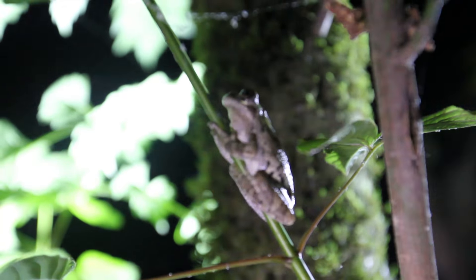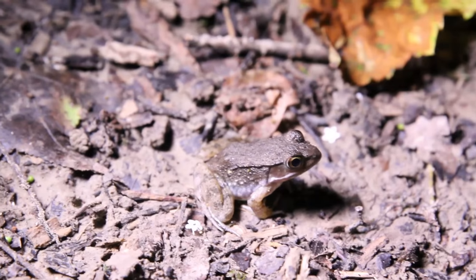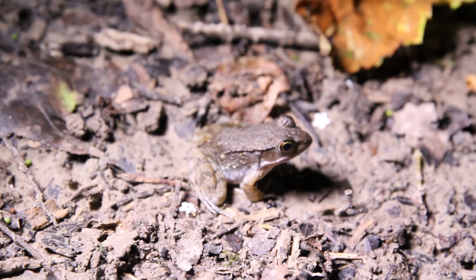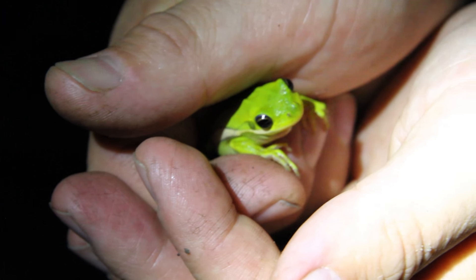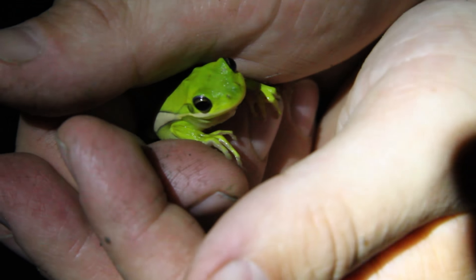Since we haven't seen any tree frogs yet, it's pretty exciting to check out the large toad. That's Lithobates clamitans, otherwise known in these parts as the bronze frog. And this is the frog that we're hearing — that's Hyla cinerea, a common green tree frog.